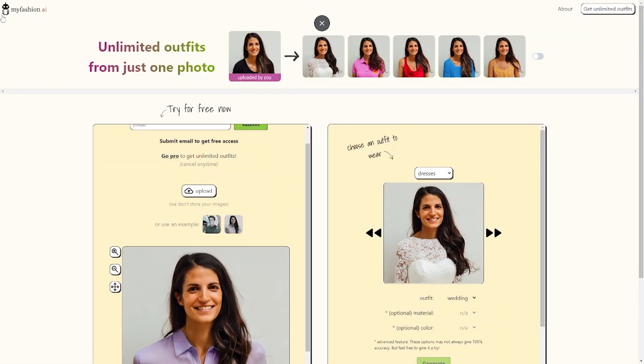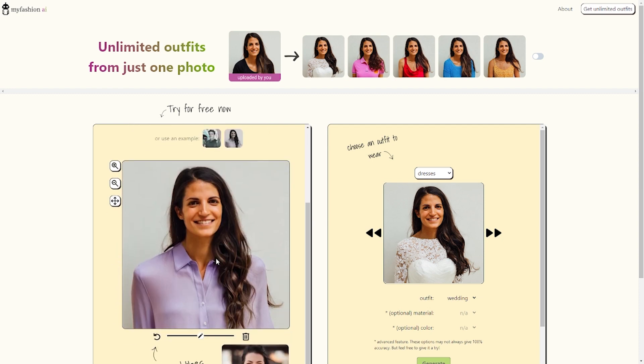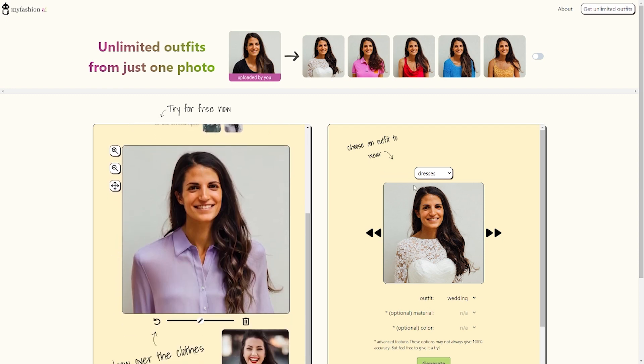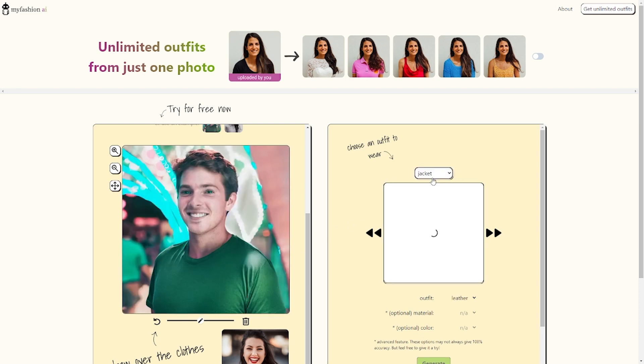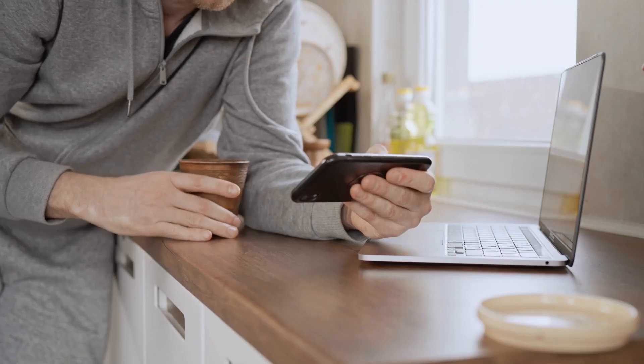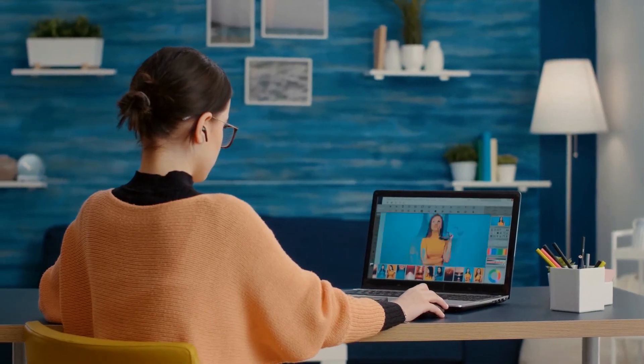This amazing tool, MyFashion AI, makes it simple to automatically create stunning portraits without ever leaving your home. Just upload your client's photo, pick the outfit, preferred color and fabric, and let MyFashion AI wrap up. It's so easy. With that, today's tutorial has come to an end. I hope you have gained a good understanding of how to use this amazing AI-powered tool to automatically create stunning portraits and generate a respectable freelance income.